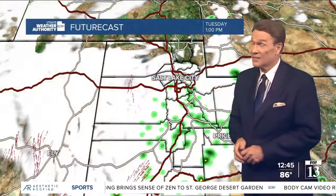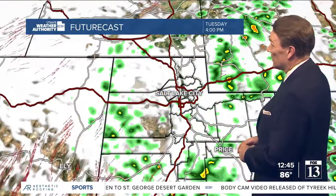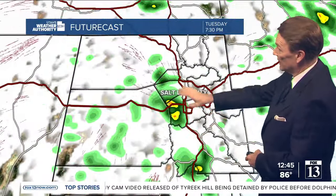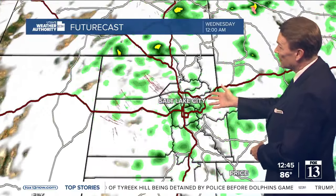We've got pretty cool temperatures — not too bad right now. A lot of spots are in the 80s and 90s, and the forecast is to bring some of these showers and thunderstorms into the Salt Lake City area. Watch what happens by about 6–7 p.m.: a pocket of scattered showers and storms will hit us, and then scattered showers through midnight.